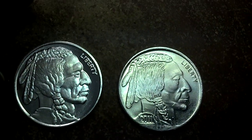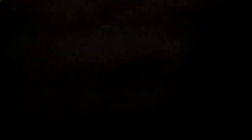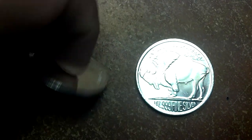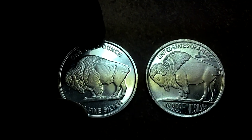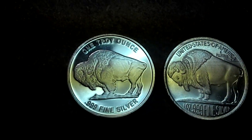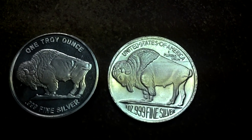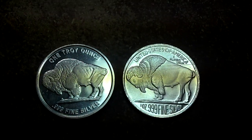So that's my two ounces of silver, and on the back, same thing. This is my latest acquisition — two ounces of pure 0.999 fine silver. Remember, keep stacking!